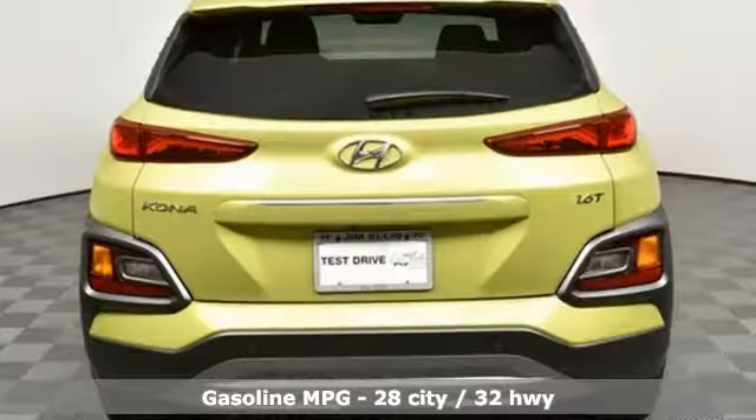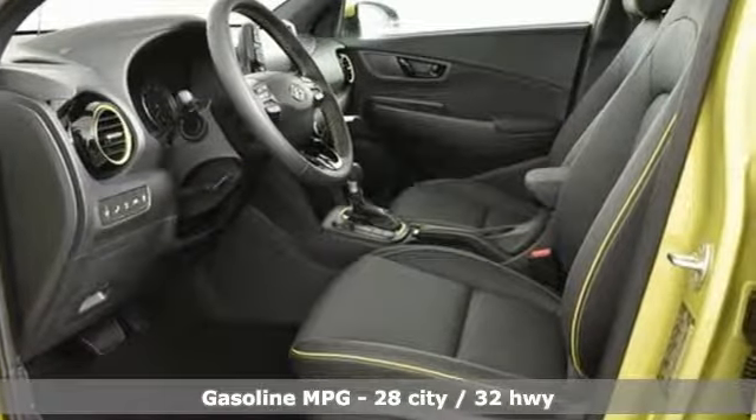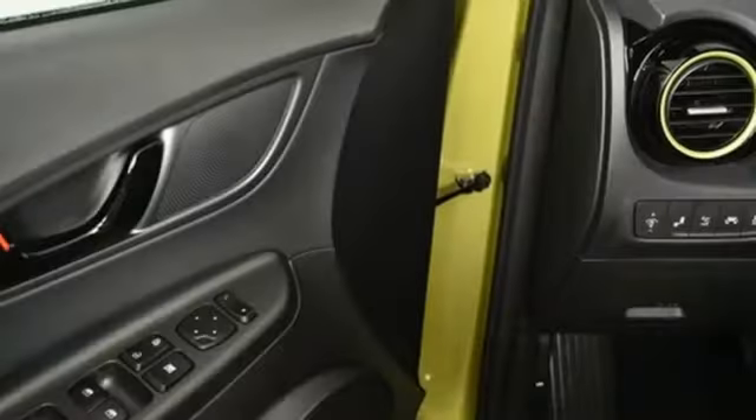Automatic transmission, front heated leather bucket seats, streaming audio, rear parking sensors, leather steering wheel, power heated mirrors.